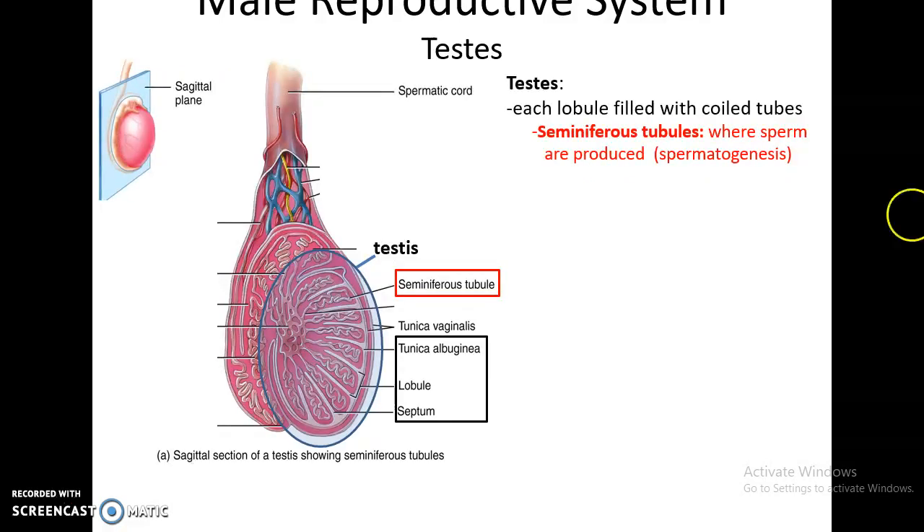When you look at a cross-section of the testes, you can see that the tunica albuginea pushes inward, forming these lobules. Within the lobules are coiled tubes called the seminiferous tubules, and this is where spermatogenesis occurs.